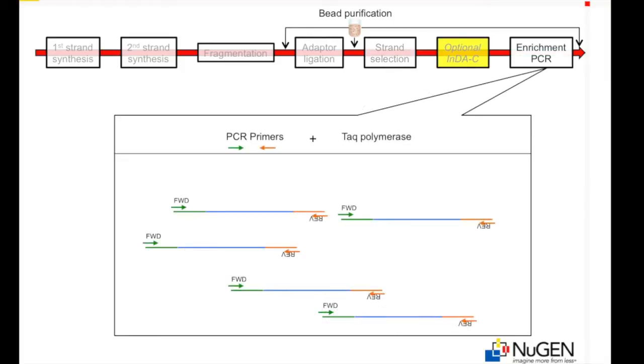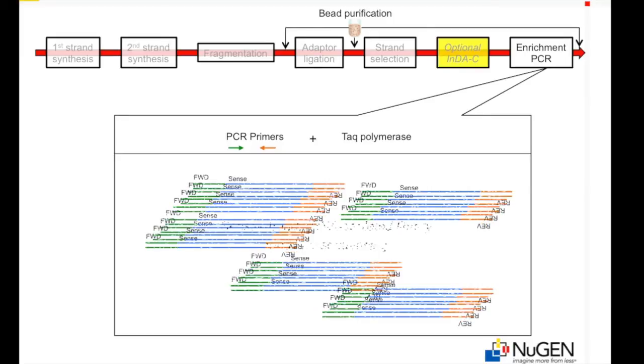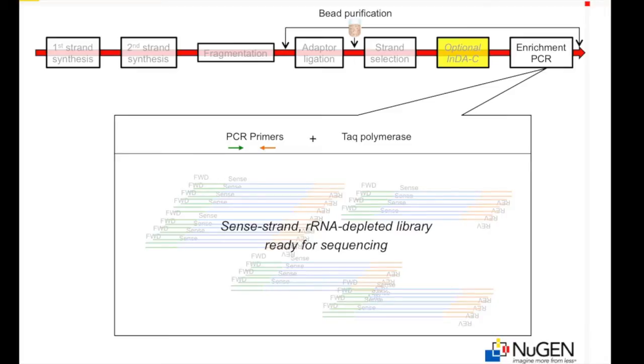Final library enrichment using forward and reverse adapter PCR primers generates a sense-strand, ribosomal RNA-depleted library ready for sequencing.